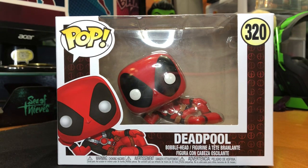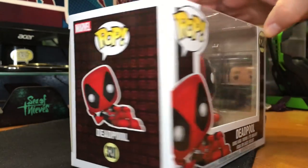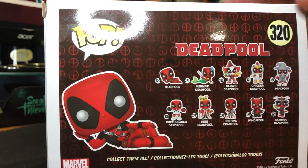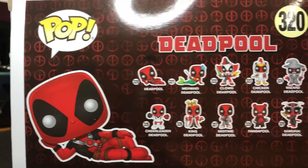What's happening everybody, JShockBlast here, and check it out — we have my first of the new wave of Deadpool Funko Pops. This is Deadpool — they're calling this Parody Deadpool, and it is number 320 of the group. It has him laying down. The only thing that's missing is a nice bearskin rug.